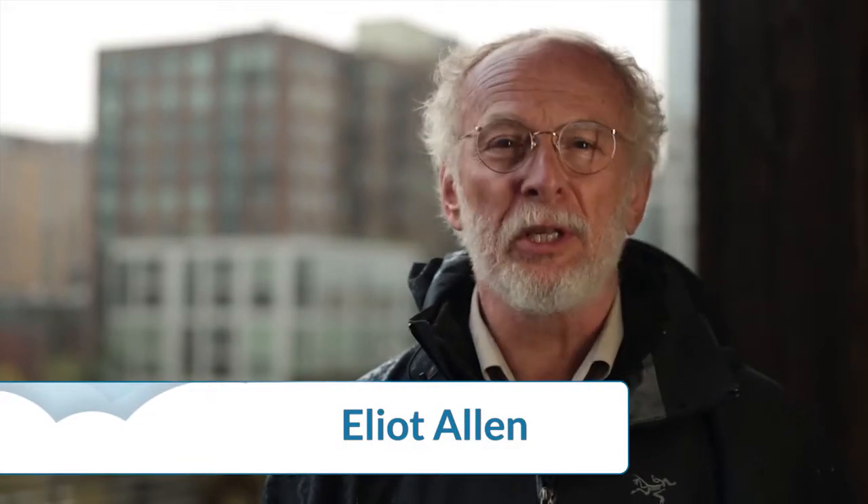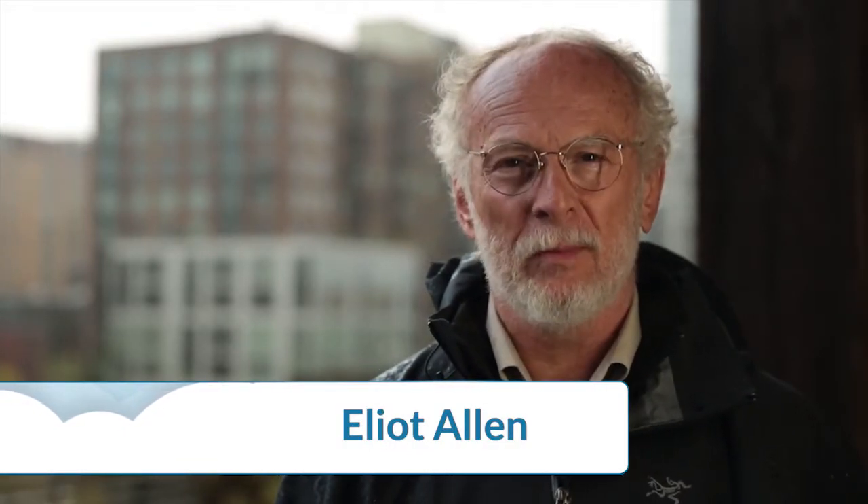Hi, I'm Elliot Allen with Criterion Planners of Portland, Oregon, and welcome to Greening the Neighborhood using the LEED for Neighborhood Development rating system. This is a series of courses on creating sustainable neighborhoods using the LEED ND framework and best practices to fashion neighborhoods that are vibrant, prosperous, and resilient.